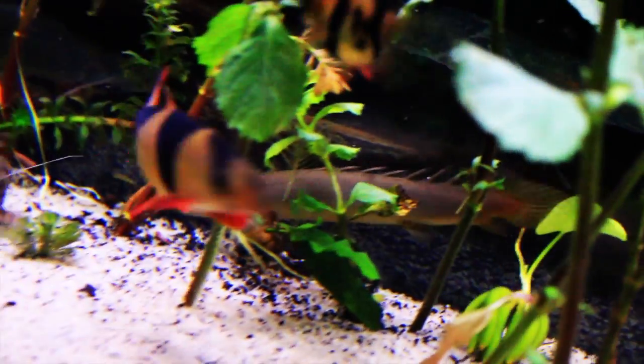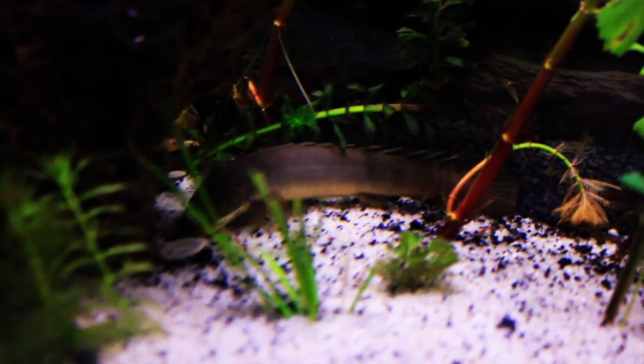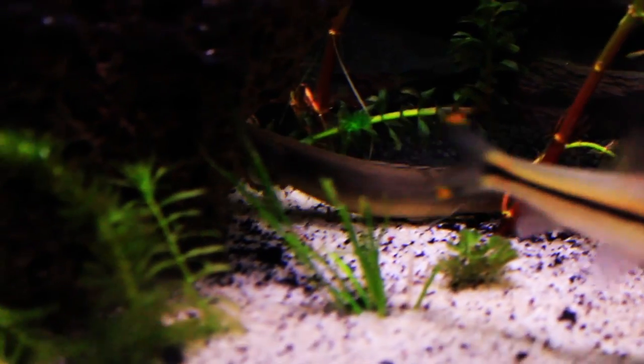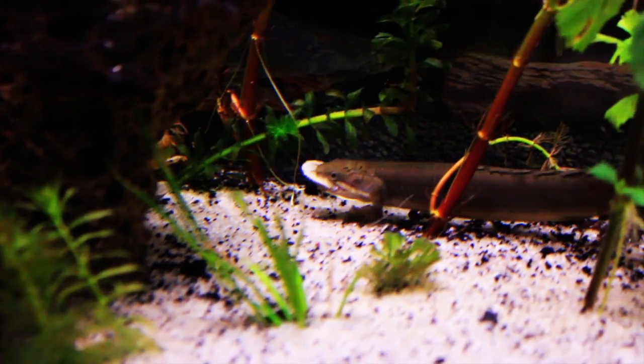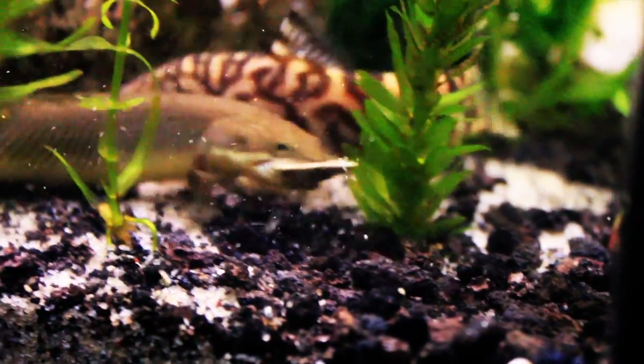They are carnivores and enjoy meaty foods — fresh, frozen, or freeze dried — such as worms, shrimp, and krill. They may go after pellets as well. My Bichir actually loves the veggie tabs that I drop in the tank for my bottom feeders. He picks them up and carries them around as he chomps them.